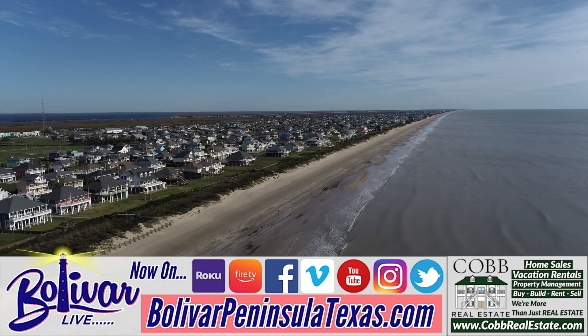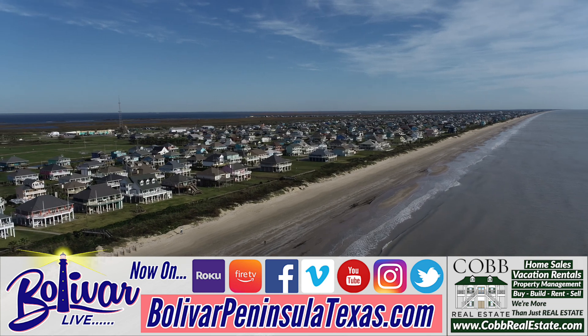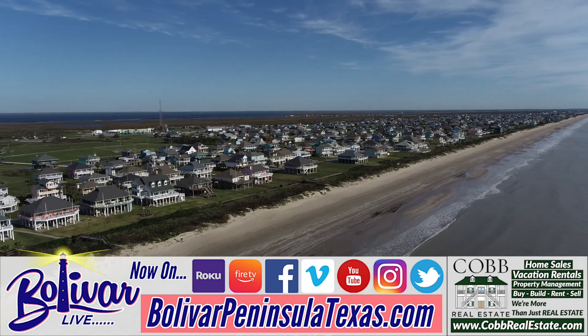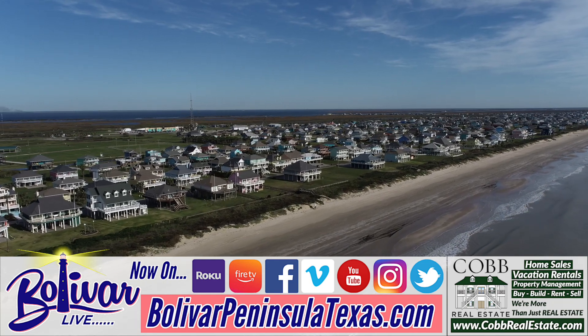When it comes down to it, you can't beat our 27 miles of beachfront paradise here on the Upper Texas Coast. So make sure you take the time. Take the time today.